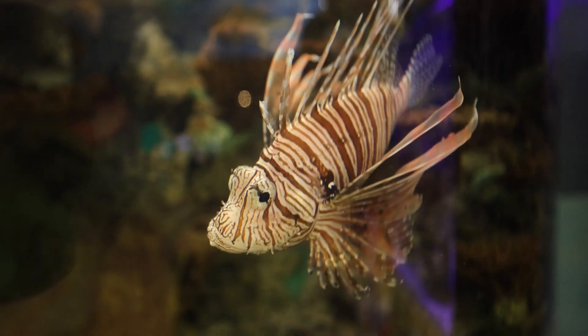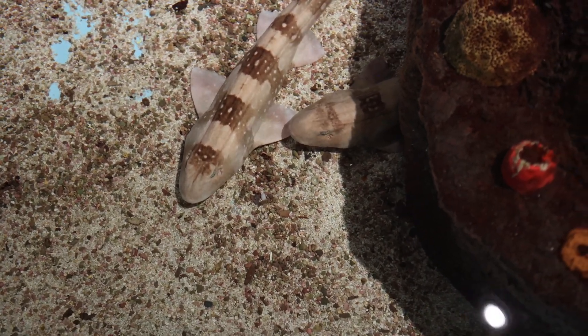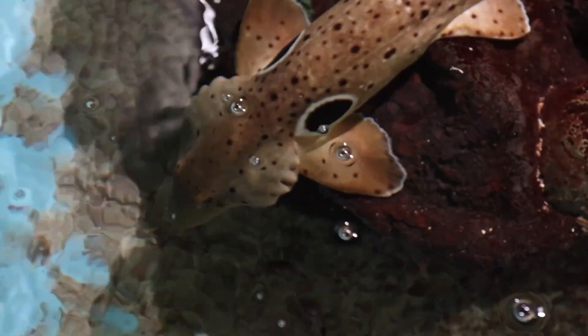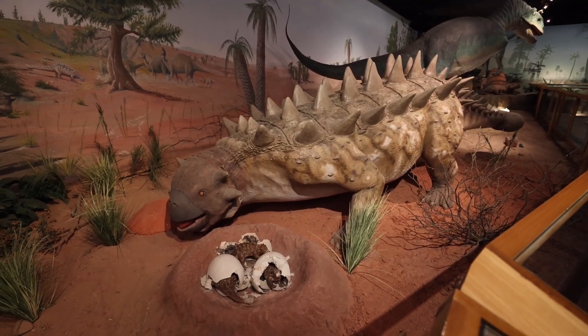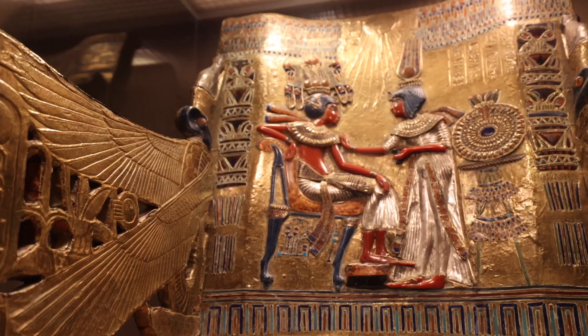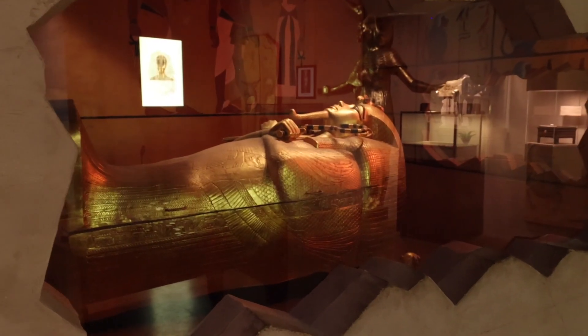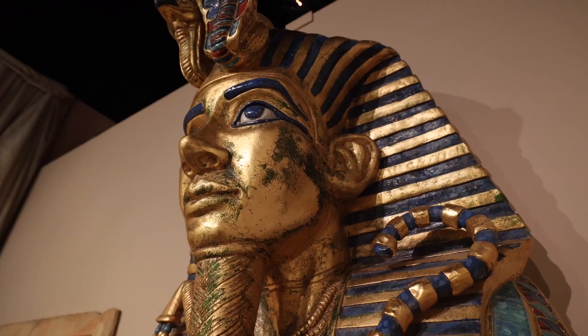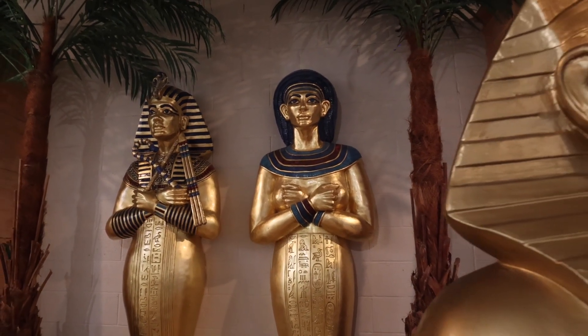The Marine Life Gallery features a 3,000-gallon tank that is home to sharks and stingrays, while a multitude of colorful sea life are housed in other tanks. In the Prehistoric Mammals Gallery, visitors can see real fossils that were found right here in the Las Vegas Valley. Walk through a realistic entrance to King Tut's tomb and be transported inside an Egyptian tomb, where you'll learn about ancient artifacts. These are just a few of the exhibits you'll find at this museum.